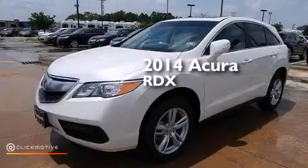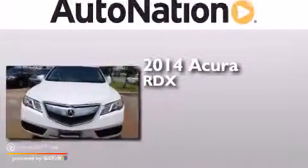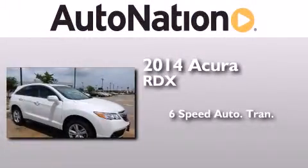This is a brand new 2014 Acura RDX. This crossover has a 6-speed automatic transmission and a V6.